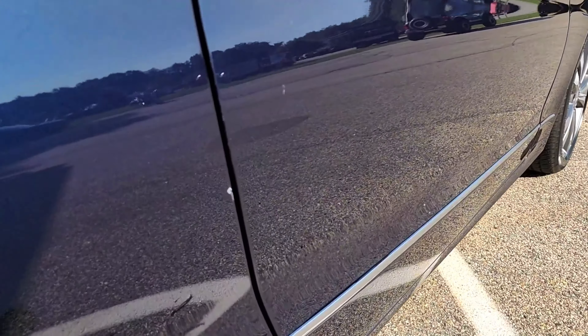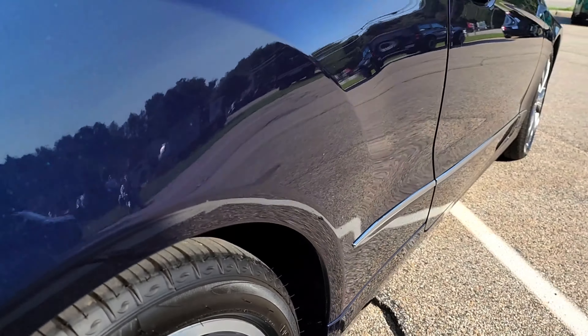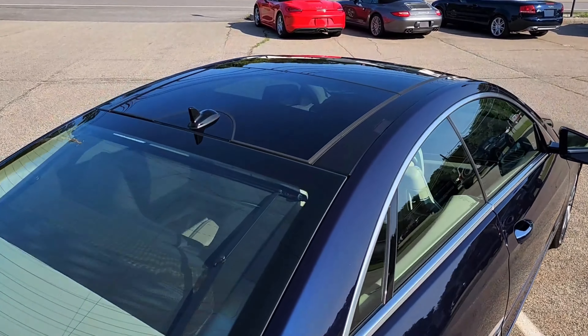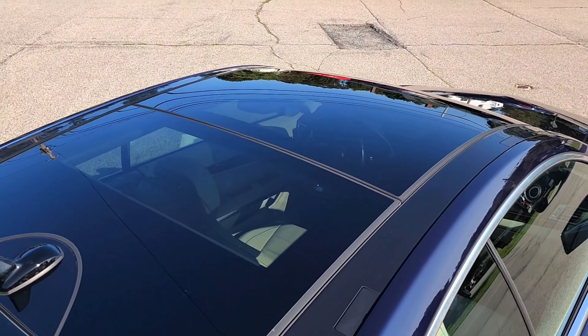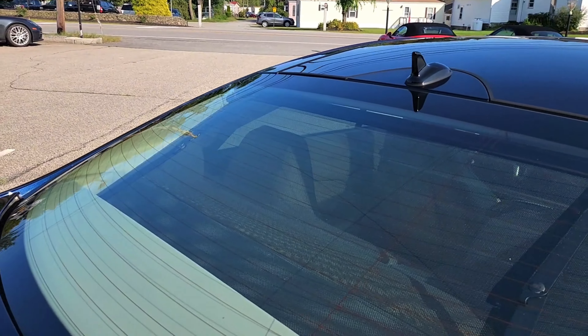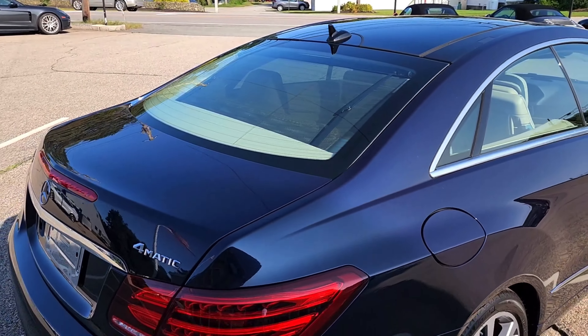In this lighting I am noticing a couple of small paint chips that are very minimal, but we do like to point these things out. Looking at the roof you'll find a complete glass panel giving you a full panoramic sunroof with a deployable shade that we'll show you. In the rear window you can see the rear sunshade is deployed, and we'll show you the operation of that in just a moment.